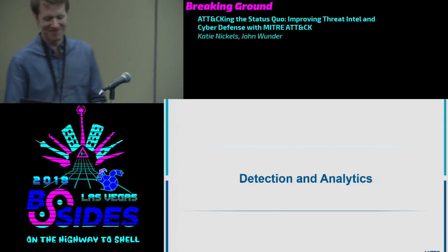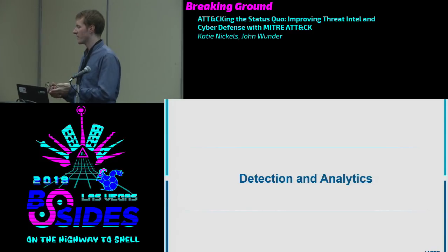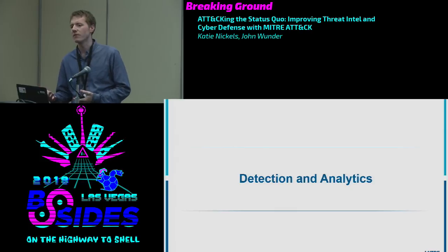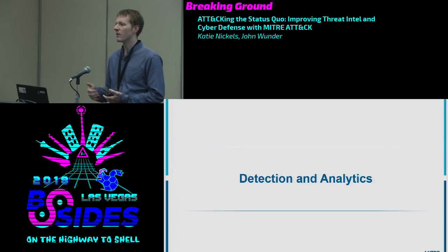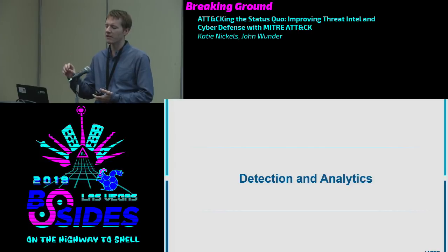Now that we're getting threat intelligence structured in terms of ATT&CK rather than as a pile of reports, this helps solve a really important detection problem: knowing what to focus on first. What things do I need to worry about now, and what can wait until next month? With ATT&CK-structured threat intelligence, you get a good outline of what things are likely to be problems for you right now.